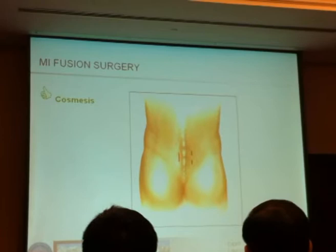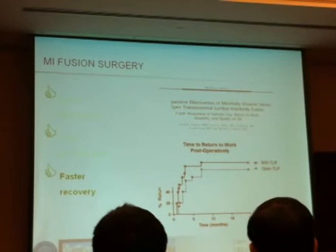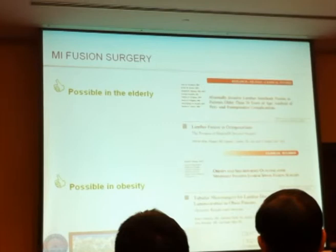Overall, talking about fusion surgery, I think an advantage is the cosmetic result. You have less blood loss — many studies have shown that. You have less postoperative pain and a faster recovery. Long-term outcomes seem to be pretty much the same. I also agree that there is an advantage for minimally invasive surgery in the elderly. Some studies have found dramatic differences in complication rates for the elderly and the obese, so these are the two main patient groups that will benefit most.